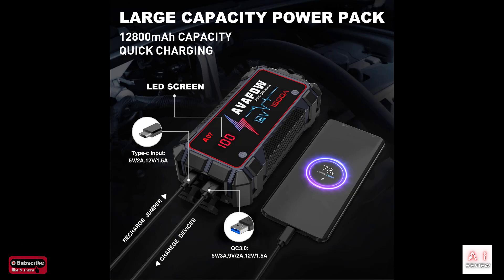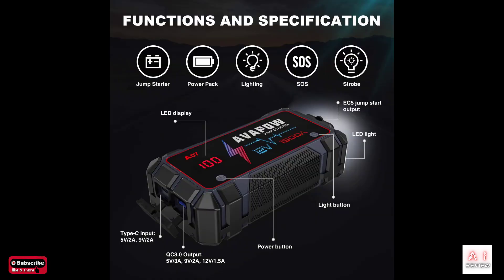Additionally, a portable jump starter can also be used to jump start other vehicles such as motorcycles, boats, RVs, lawnmowers, and snowmobiles.